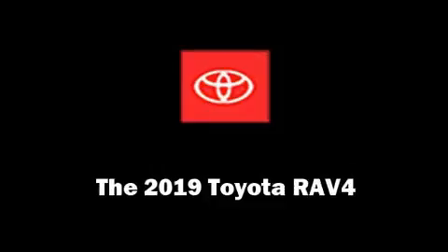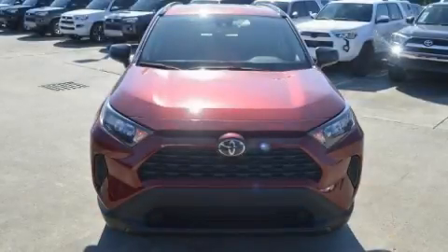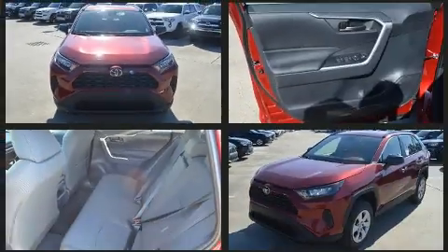Load your family into the 2019 Toyota RAV4. Under the hood, you'll find a four-cylinder engine with more than 200 horsepower, providing a smooth and predictable driving experience.